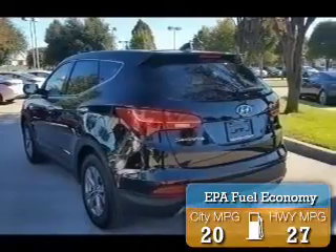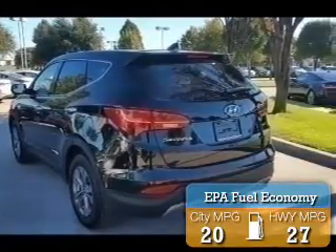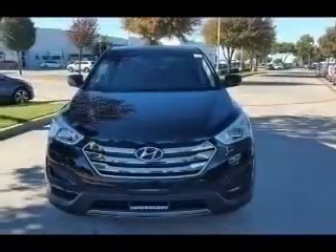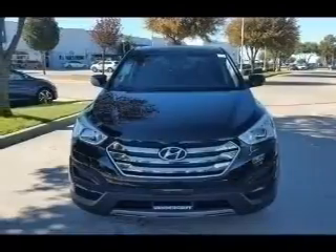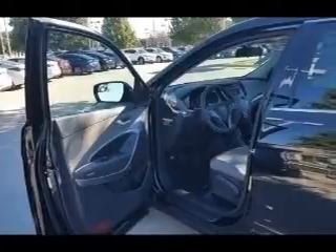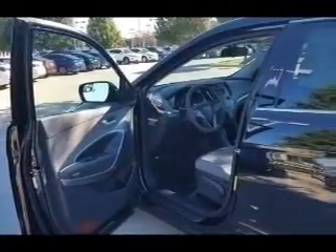Great fuel efficiency saves you money by requiring fewer trips to the gas station. The features include electric trunk, a spoiler, an alarm system, keyless entry, independent suspension, brake assist, traction control, stability control, front ventilated disc brakes, and daytime running lights.